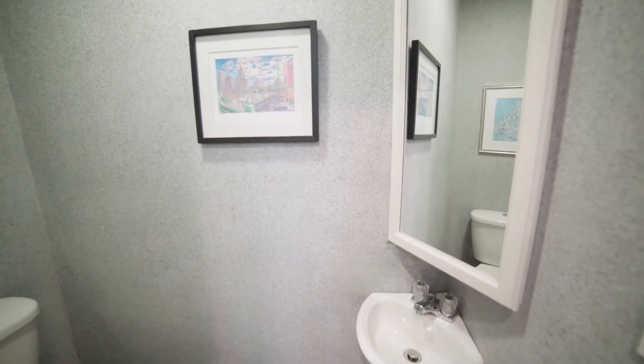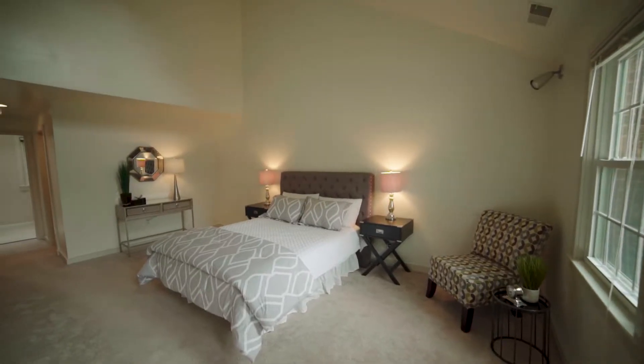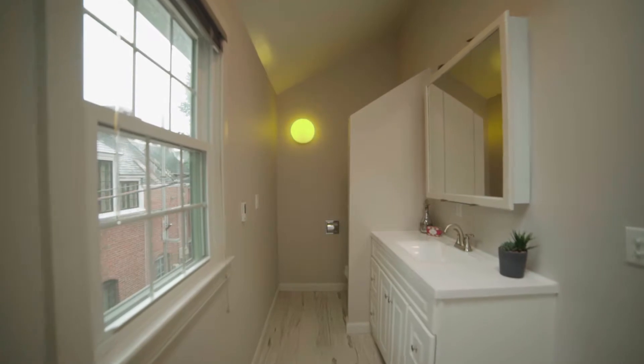Completing the first floor is a convenient powder room. The second level is where you will find a sizable master suite with a walk-in closet and sky-lit full bath.